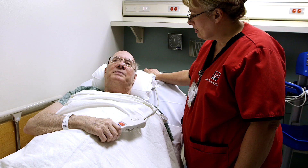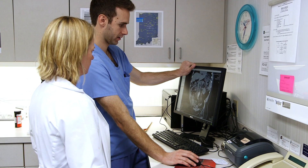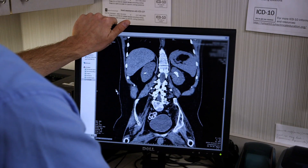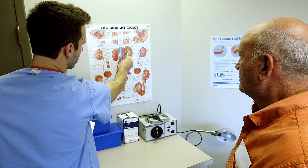One in ten adults will have a kidney stone at some point in their life. Once you have a kidney stone, your chance of having another within five years rises to as much as 50%. Some kidney stones within the body are small enough to pass without treatment, but others get caught in the duct or ureter tube that runs from the kidney to the bladder. Left untreated, they can cause severe pain and damage to the kidneys.